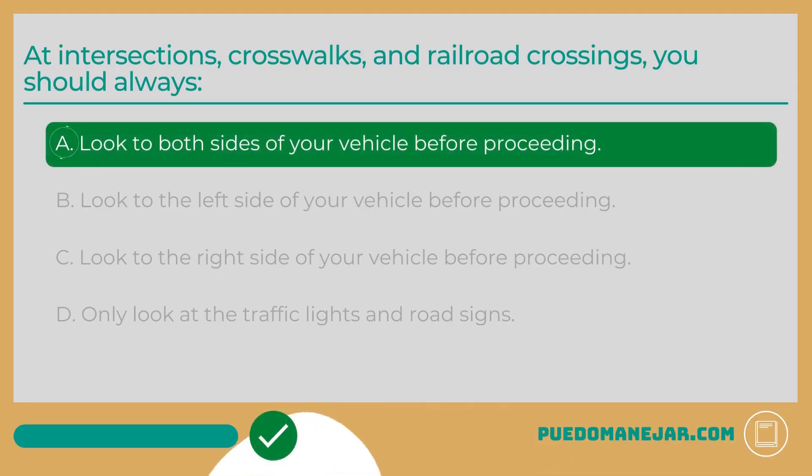The answer is A: Look to both sides of your vehicle before proceeding. In any situation where traffic, pedestrians, trains, or other vehicles cross paths moving in different directions, it is extremely important to check for traffic all around you. When you come to an intersection, a crosswalk, or a railroad crossing, you must check for vehicles, pedestrians, bicyclists, and trains approaching from the sides before you enter. Even if you have the right-of-way as granted by right-of-way rules, traffic signs, or traffic lights, it is still important to confirm that the way is safe and clear.